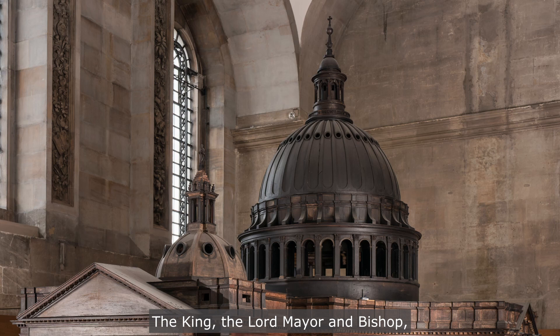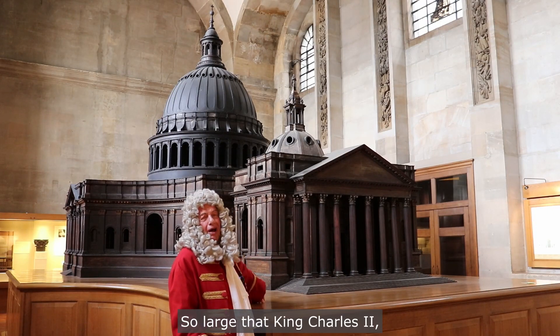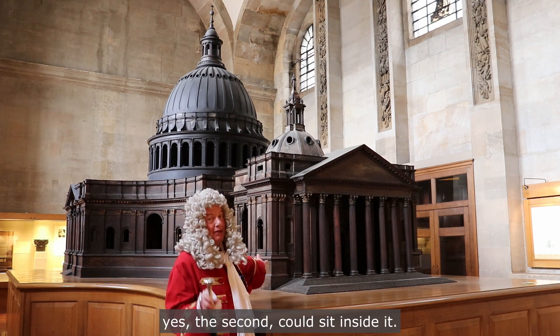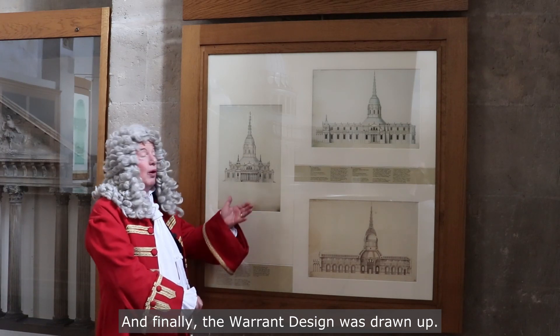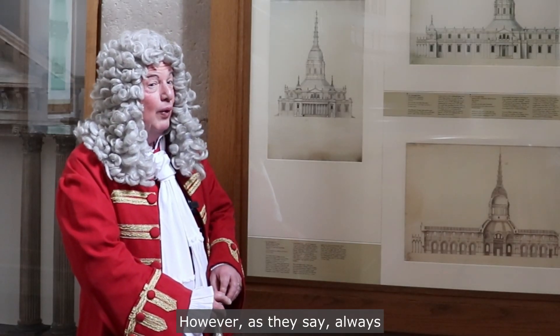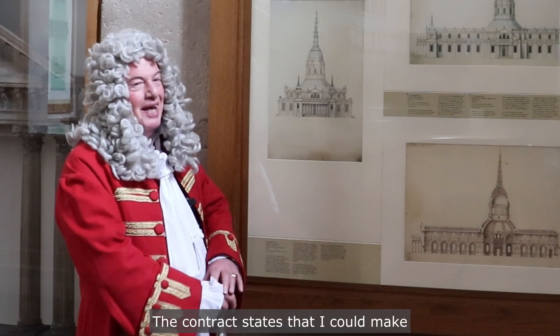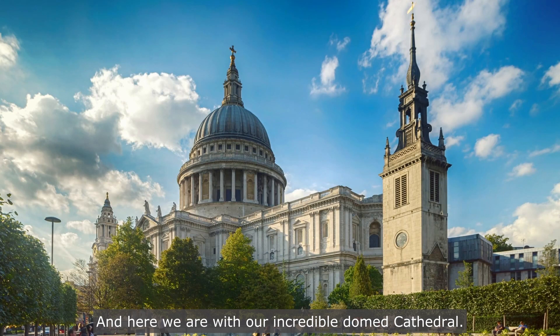I decided to construct a dome. The King, the Lord Mayor and Bishop — they weren't happy with this choice. Despite creating an extraordinary 3D model, so large that King Charles II, yes, the second, could sit inside it, the design was not to be. And finally, the warrant design was drawn up — a shape pleasing to all parties, part dome and part spire, signed by the crown. However, as they say, always read the fine print. The contract states that I could make some changes 'rather ornamental than essential.' So I did. And here we are with our incredible domed cathedral.